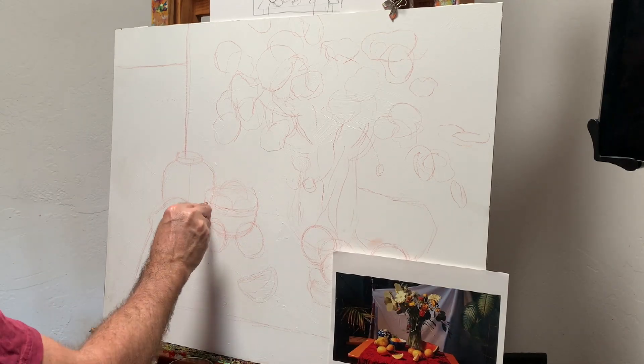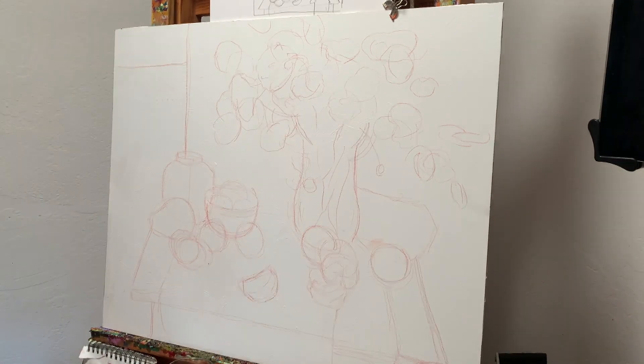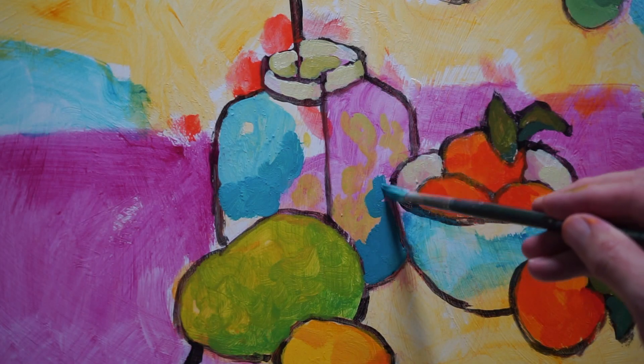Sometimes it's a particularly small element in a painting that excites me. When I began the painting Japanese Vase with Lemons on Red, I was really looking forward to painting that old friend the ginger jar.